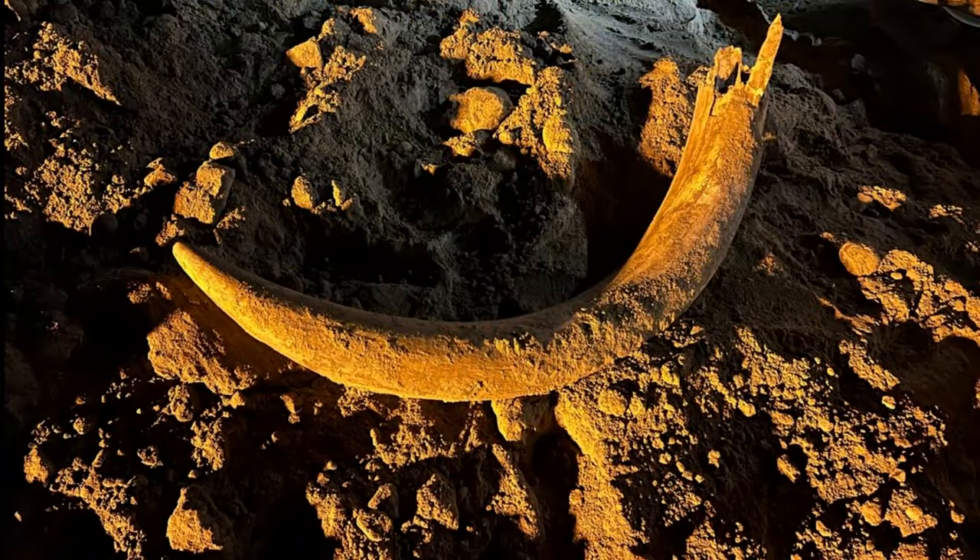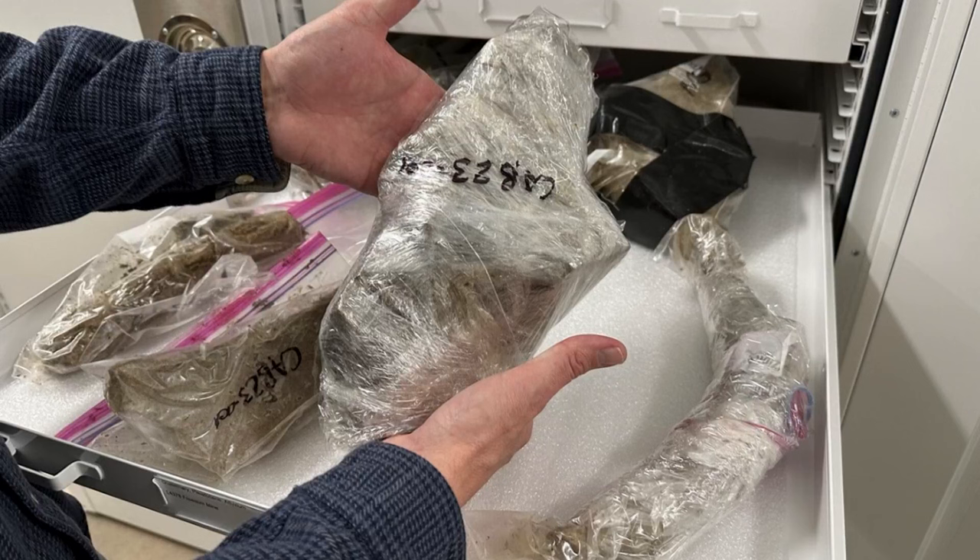A shovel operator working in a North Dakota coal mine unearthed a pile of bones that wound up being the most complete mammoth specimen found in the state. That includes a tusk that is 7 feet long, weighs 50 pounds, and is more than 10,000 years old. After finding the tusk, the miners stopped working and called in the experts.